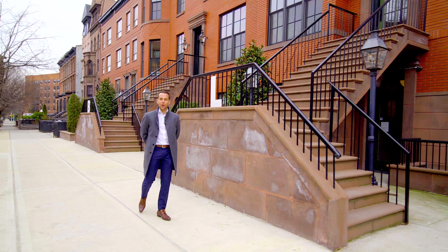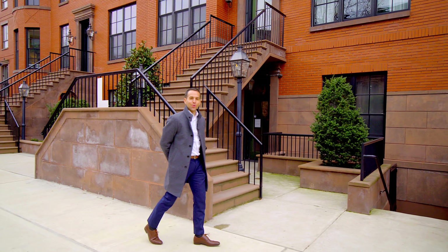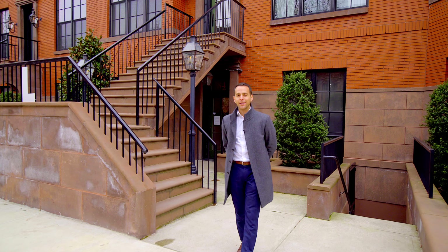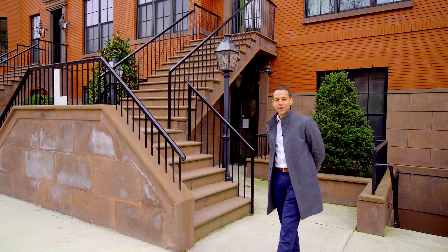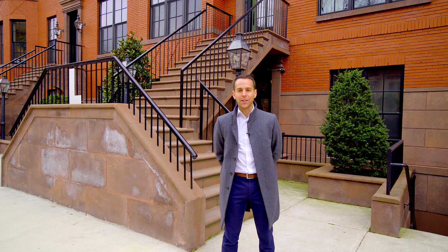Again, I'm Ari Harkov with the Harkov Lewis team at Brown Harris Stevens and I want to thank you for joining us on this tour today of Residence 3B at 84 Lefferts Place at the Lefferts Place Mews. If you have any questions or if you'd like to schedule a visit, kindly contact me or any members of the team and we'll be thrilled to get you in.